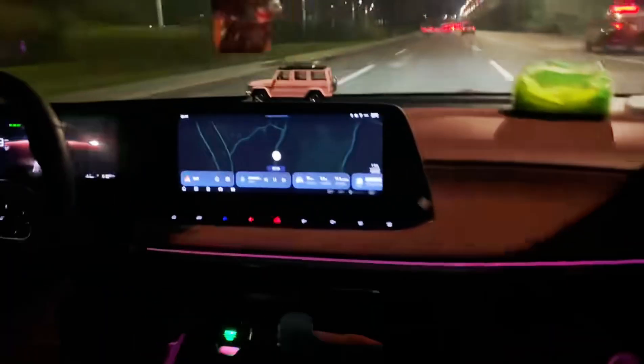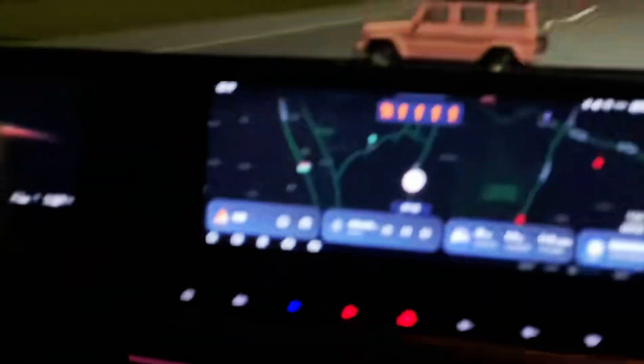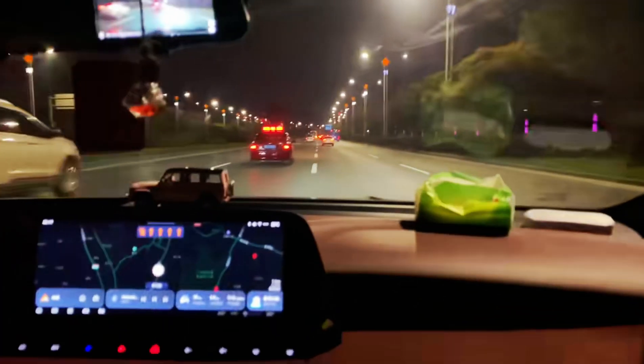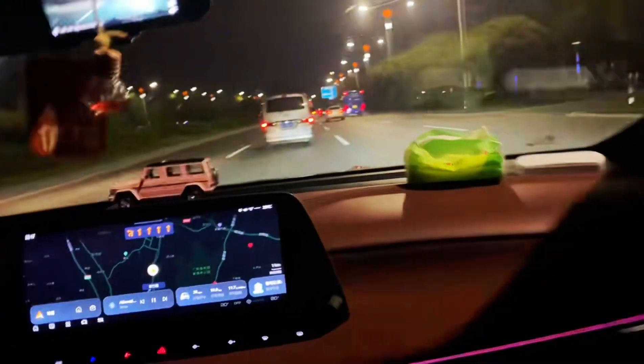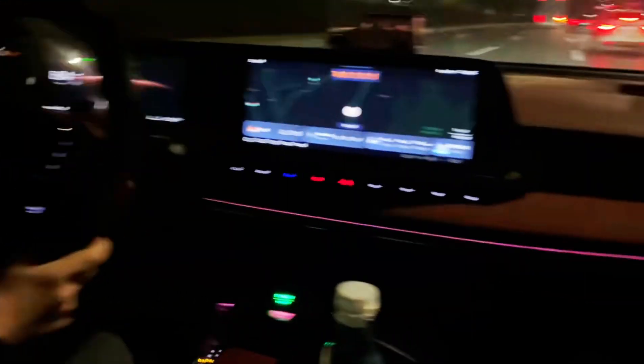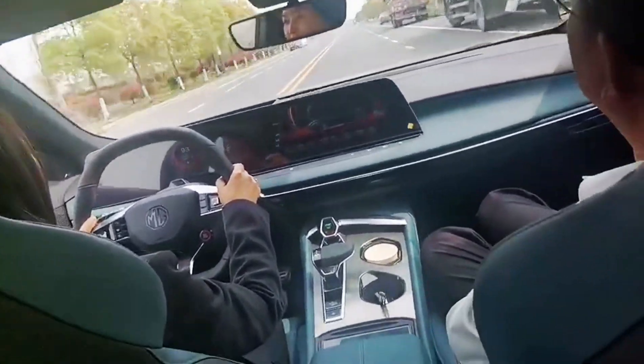The interior of the MG7 features deliberately bright colors and premium trim materials. The front panel is equipped with a massive 33-inch scoreboard, which combines a multimedia screen and instrument panel of 10.25 inches, and a block of touch keys in the left part. Next to the selector of automatic transmission there is a large diamond-shaped button for engine start.